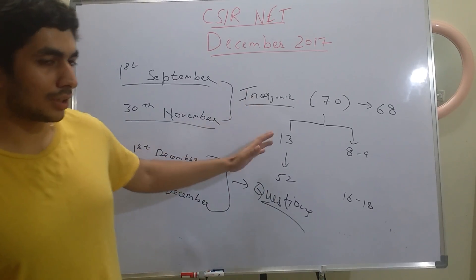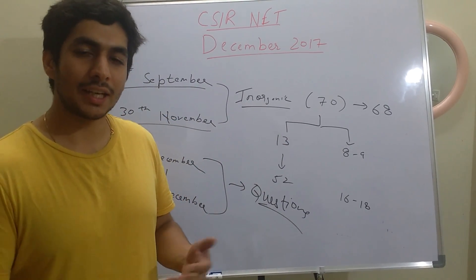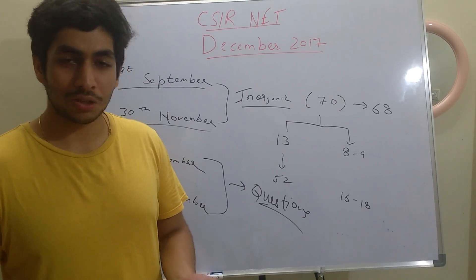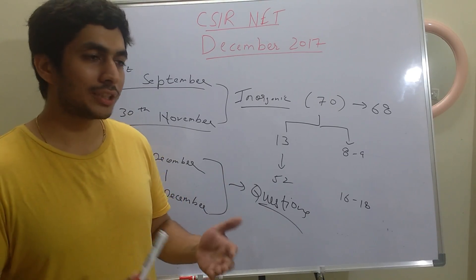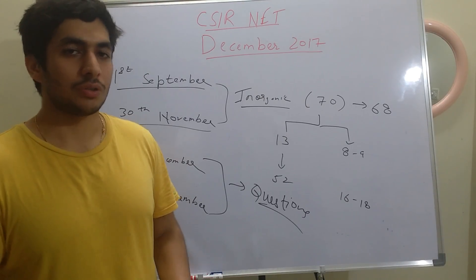Practice every topic, then questions, questions, and more questions. I'll say it again and again — theory is good but questions are a must. This is what is going to set you apart from the rest of the aspirants.